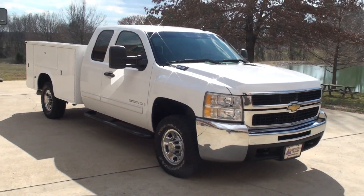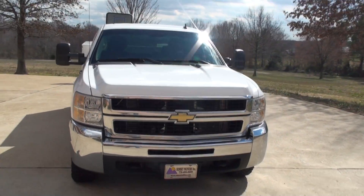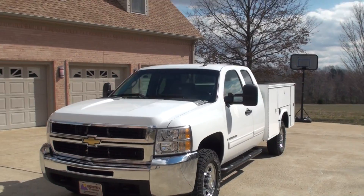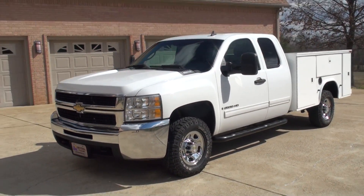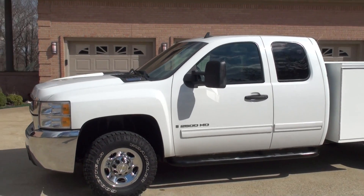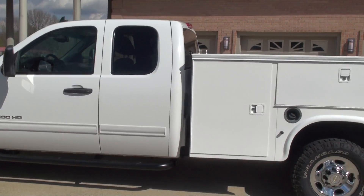Welcome to Sunset Motors. My name is Frank Girard. It's a nice 2009 Chevrolet Silverado. It's a three-quarter ton, 2500 HD, four-wheel drive, diesel Duramax, automatic Allison transmission.